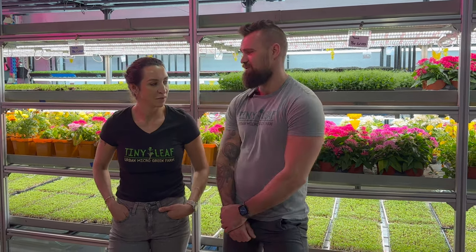We started microgreen farming about three years ago. It stemmed from an idea between the two of us — we'd been working on yachts for the last 12 to 15 years, so we decided we wanted to set some roots land-based here in South Florida. I'm a chef and I've been using microgreens for 12 to 15 years while cooking, so we just decided to give it a bash. We bought our first rack and started in our spare bedroom at home.